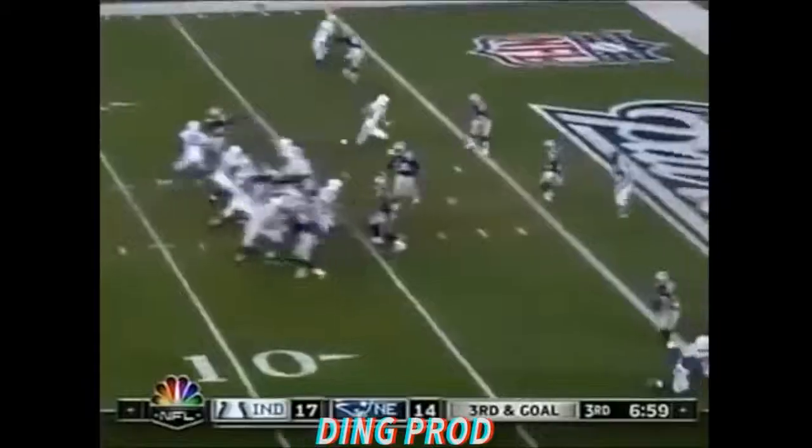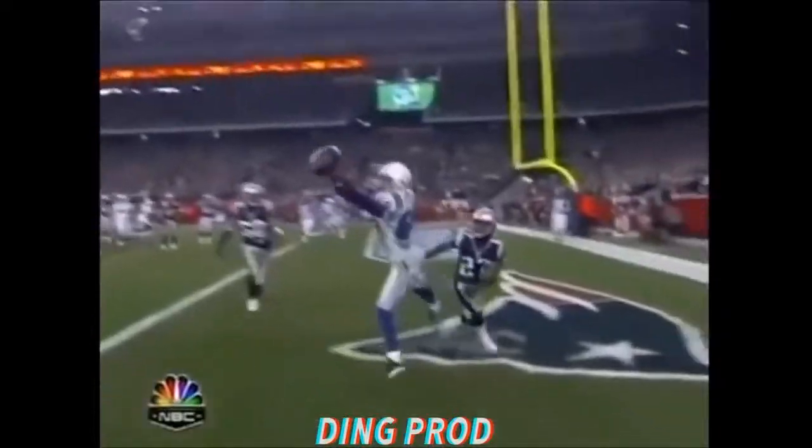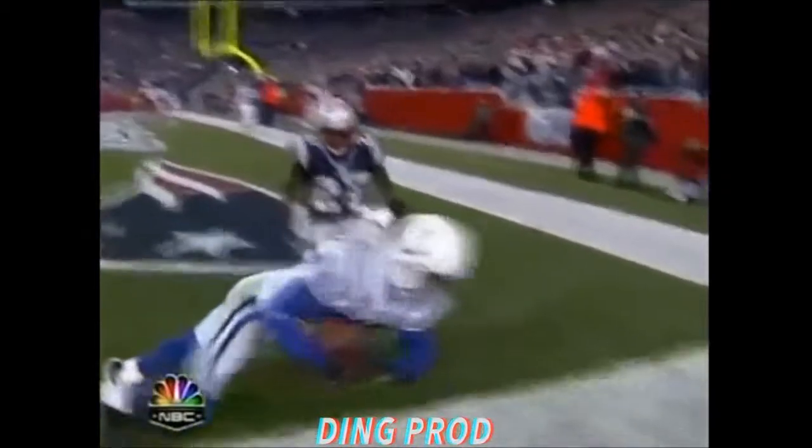Making that catch — only Marvin Harrison can catch it, and only Marvin Harrison.